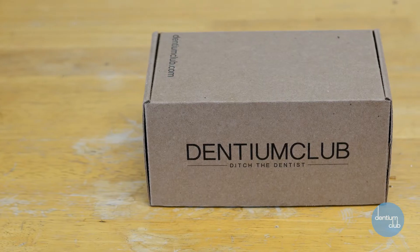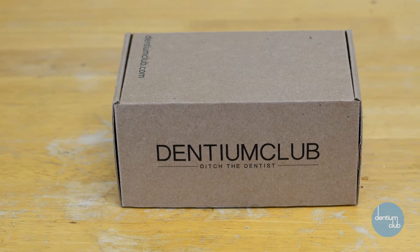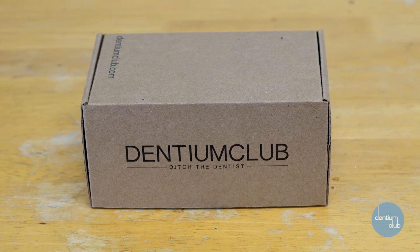It's possible to see up to seven shades of whiteness within seven days. At the dentist, whitening trays can cost you up to $500. With Dentium Club, they only cost about $99. Plus, Dentium Club sends you whitening gel every three months for just $15.